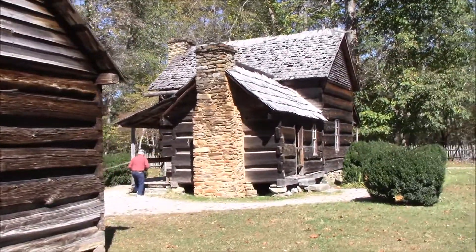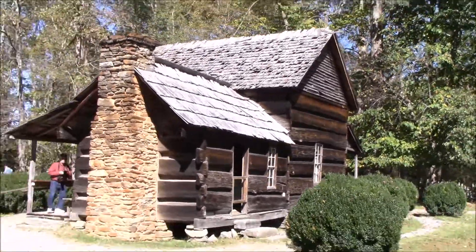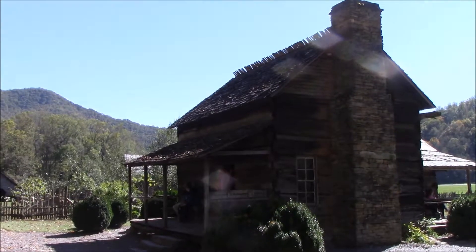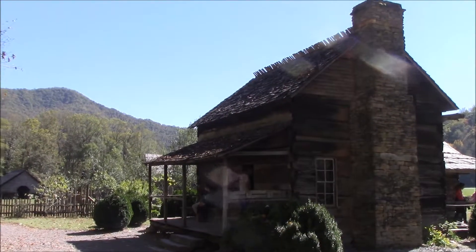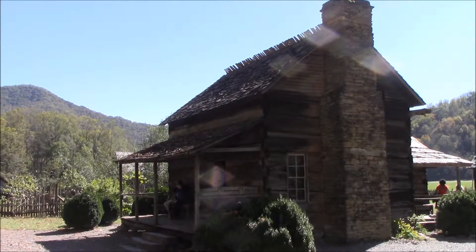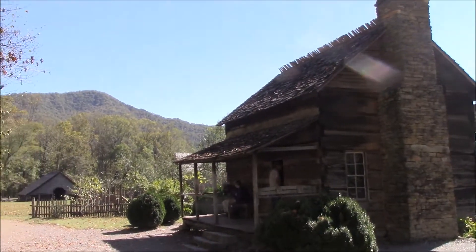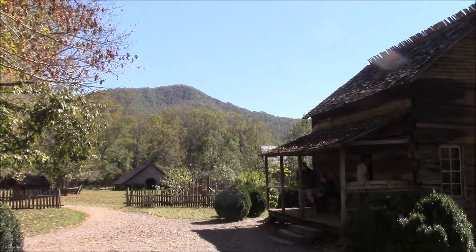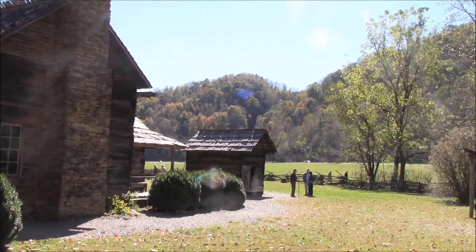This is the main house. This house was built around 1900, which is later than I thought it was, by the Davis family near Deep Creek, North Carolina. All these buildings were moved here — some of them are from Cades Cove, which is in the Smoky Mountain National Park that I don't get to see.